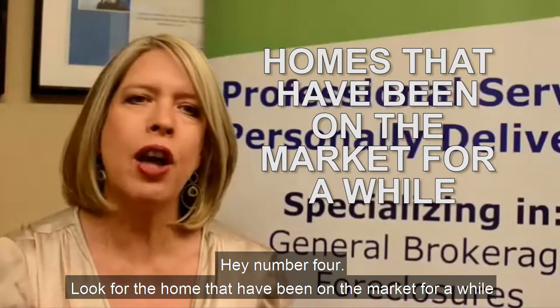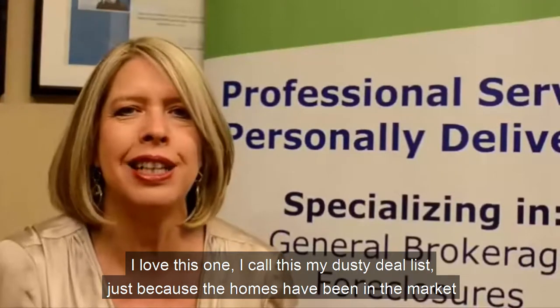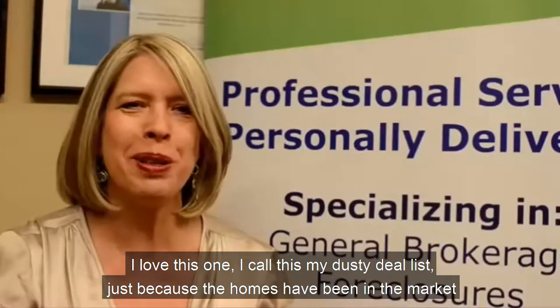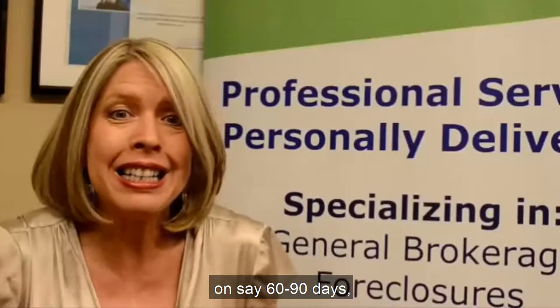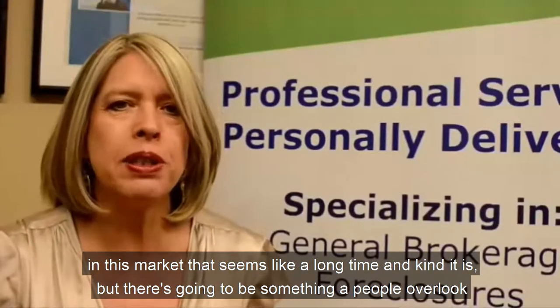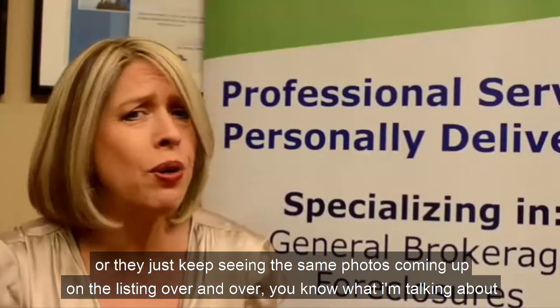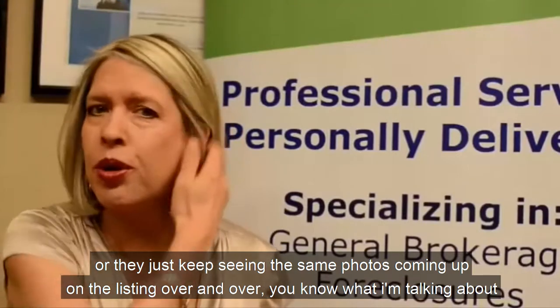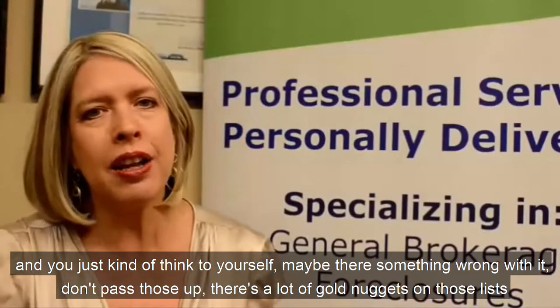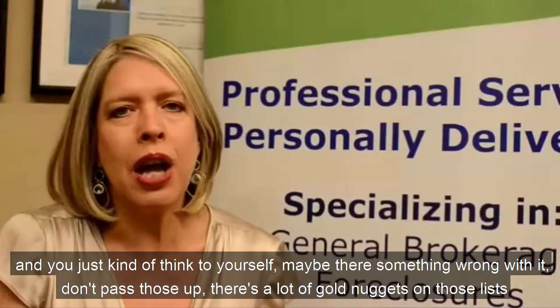Number four: look for homes that have been on the market for a while. I love this one — I call it my 'dusty deal list.' Just because a home has been on the market 60 to 90 days, there's going to be something people overlooked. They keep seeing the same photos and think maybe something's wrong with it. Don't pass those up — there are a lot of gold nuggets on those lists.